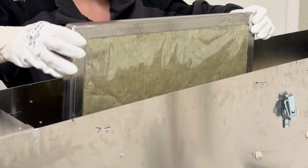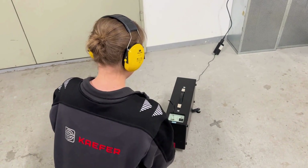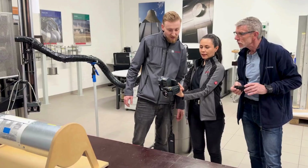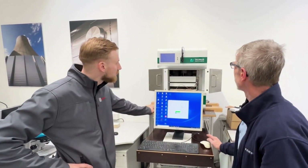At our acoustics laboratory, we test various materials and systems for their acoustic properties and provide support in the development of new products. We are your partner for special measurements about materials and systems.